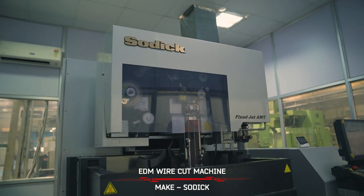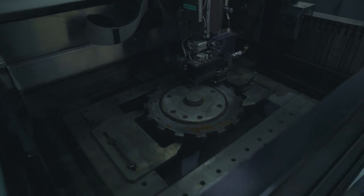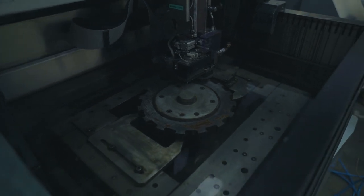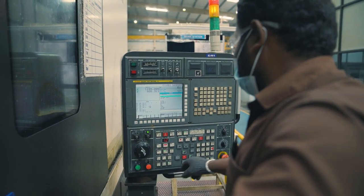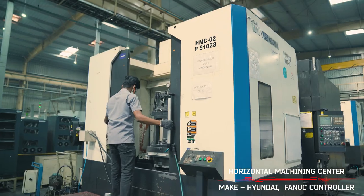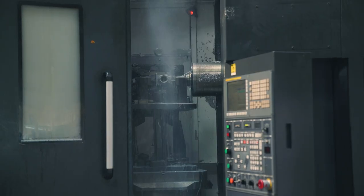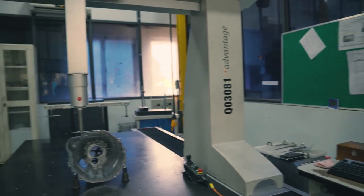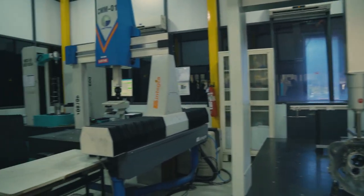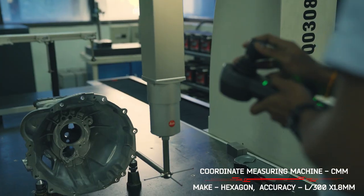Precision wire cutting facility like Sodic to achieve positional accuracies and accurate roughness on the parts. Facility for turning and milling processes of forgings and castings. Machining facility on VMC and HMC with automated pallet changes. World-class measurement facility traceable to national standards, with Hexagon CMM and fine accuracy.